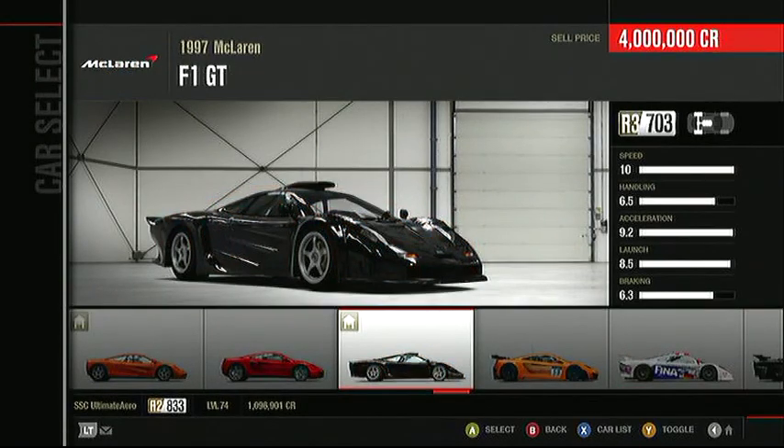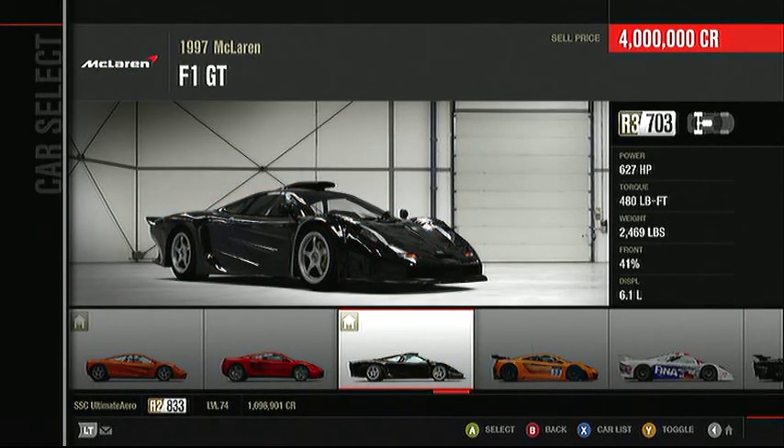Perhaps this is the car that started the crazy top speed wars. Way back in 1997, McLaren launched the F1. This is the GT version and it will fly.